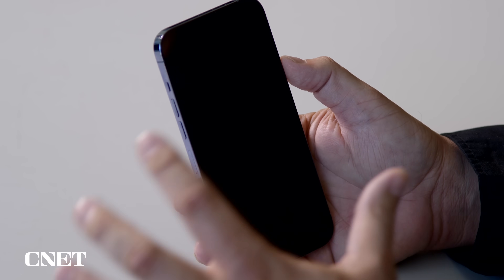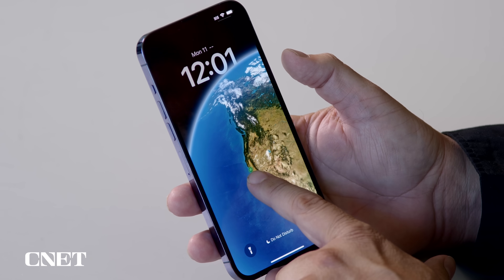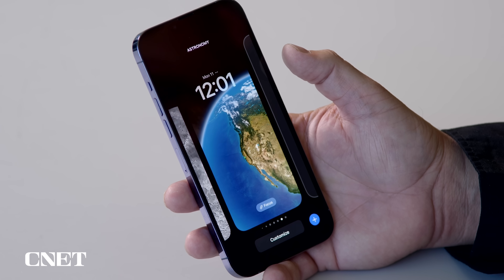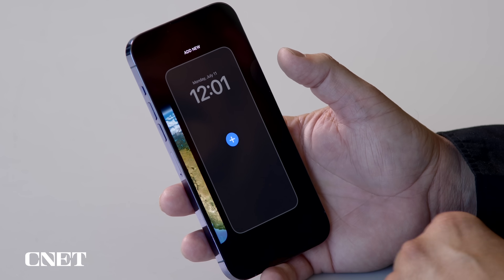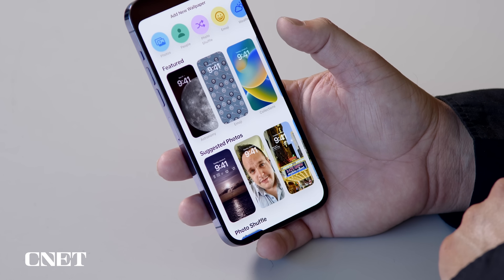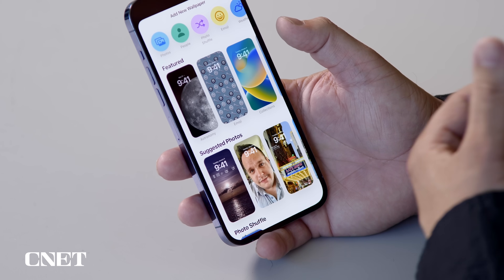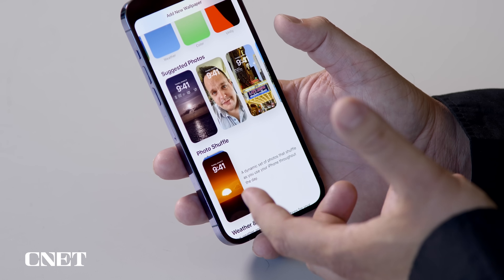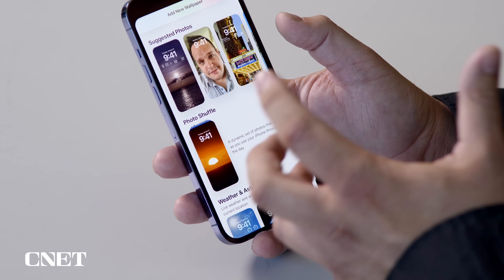In order to get started on your lock screen, you're going to bring your lock screen up and then tap and hold on it — it brings it into an edit mode. You can see I have a few different screens I've already selected. If I swipe to the right, it says add new. I have everything from existing photos, featured photos from Apple, suggested photos, and a photo shuffle that can rotate photos every hour, every day, once a week, whatever you choose.